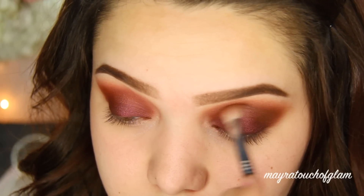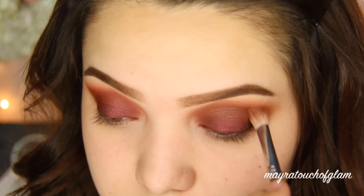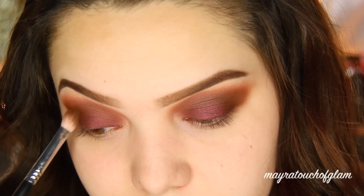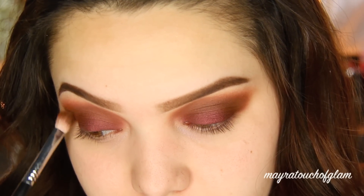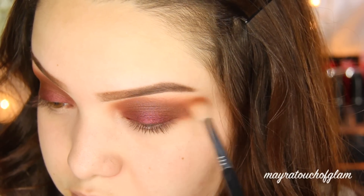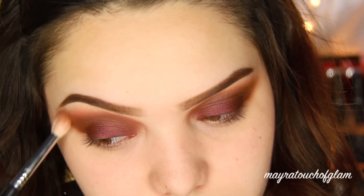I apply the brown to really balance out the burgundy and also because I love how the brown really deepens up the crease and warms it up. Right now I'm just taking a fluffy brush and really blending everything out because I cannot stand harsh lines.